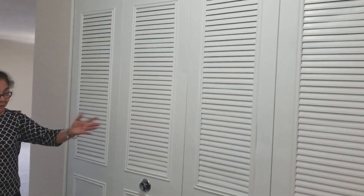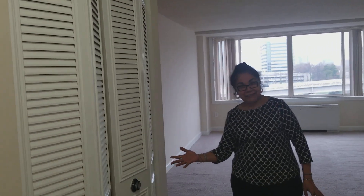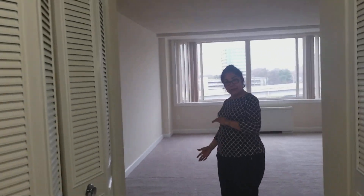Hi! Welcome to Seminar Towers. I'm going to show you a two-bedroom, two-bath apartment. Right here, closet space right here, and you will have more on this side, followed by the living room.